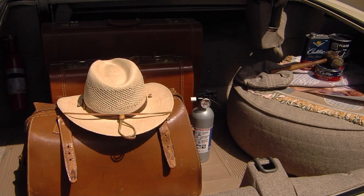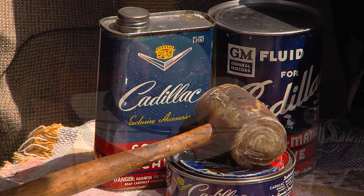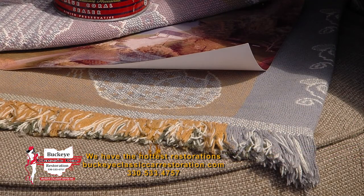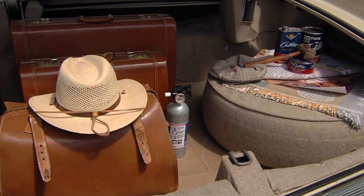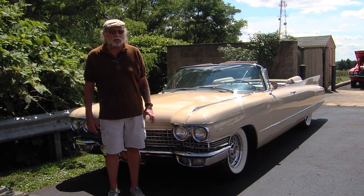How big is that trunk? I don't know how many cubic feet it is, but it's big. It shows 62,000 miles, a little over 62,000. Are you the second owner? I have no idea — I don't know any of the history other than it was a California car, restored in California, then bought in St. Louis, and then they flipped it.